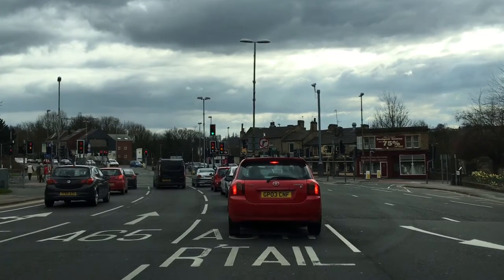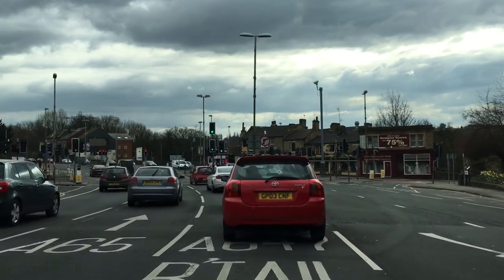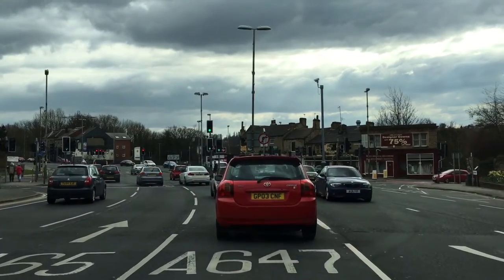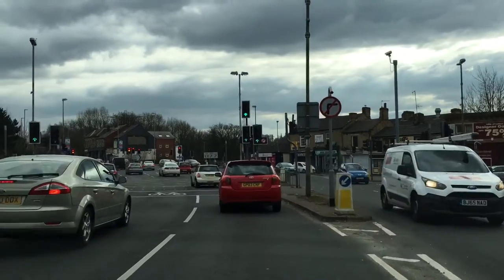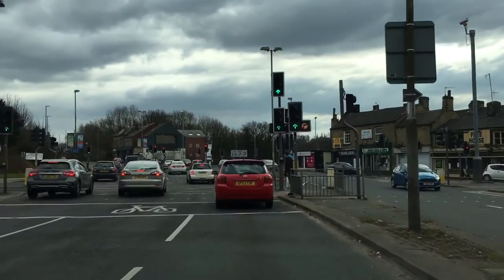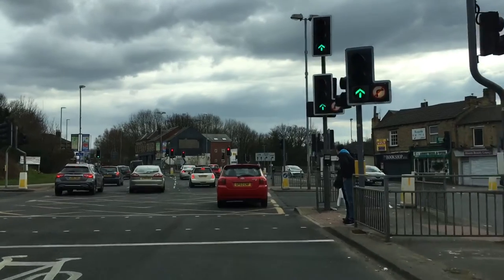A little bit further up there's a traffic light that's just changing. As you're approaching this traffic light, keep aware of what is in front of you. The lane that you're in is actually going to split into two, but there is a box junction just after this traffic light. If you can't get through that box junction, make sure you stop and wait at the line.